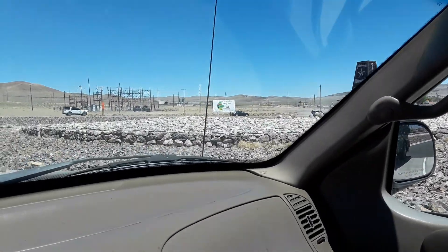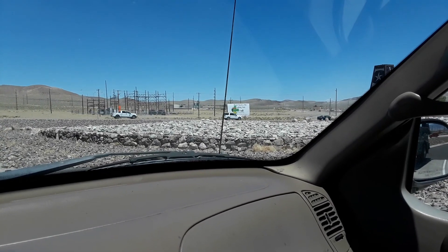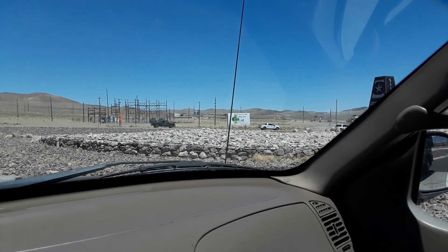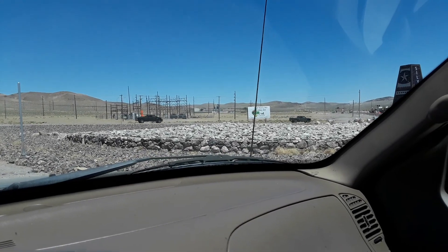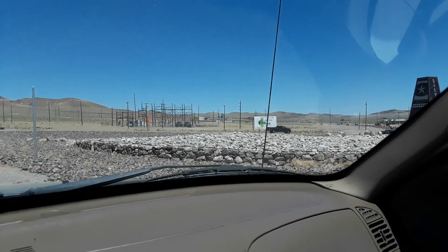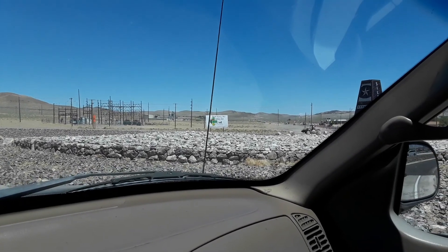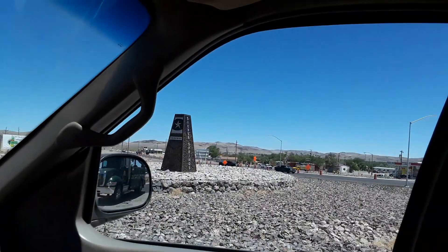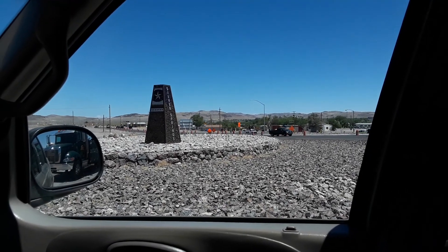I'd like to have some of those big boulders for my backyard — those look nice. I can't come out here and take them, though. I do keep an eye out on Craigslist, because a lot of people do give rocks away. Next time my trailer's empty and I see some good-sized river-looking boulders like that — the light-colored ones on top — I'm definitely going to go get a trailer full of them.